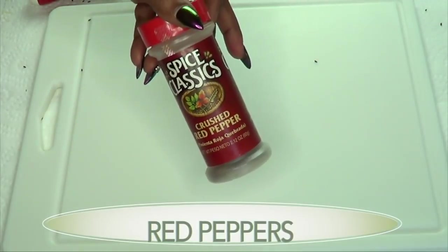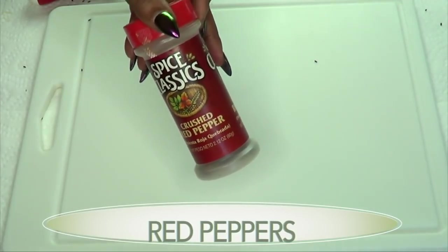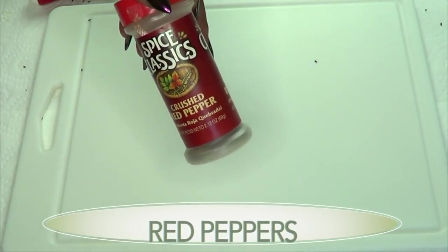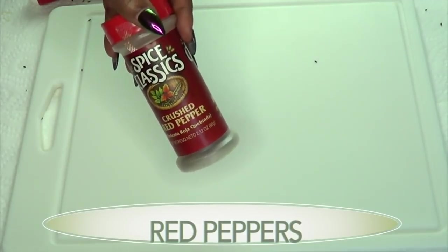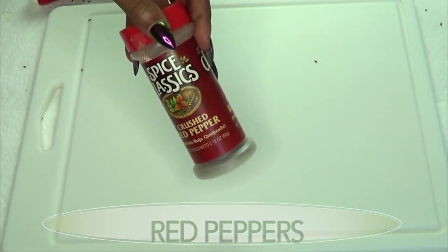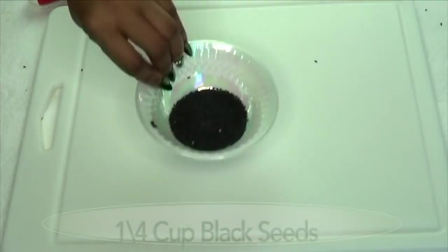Our next and final ingredient is a metabolism booster — this is going to really rev it up and speed up your metabolism. It's spicy, and it's going to help to eliminate toxins from your body as well.